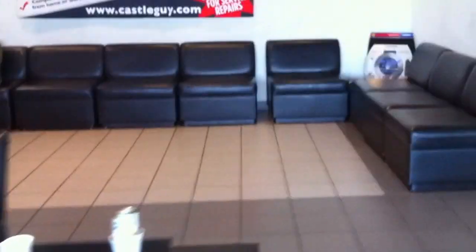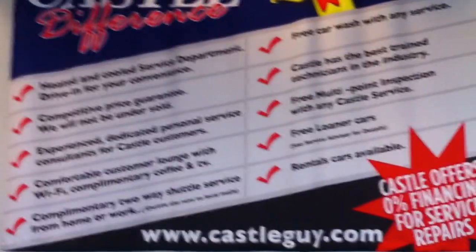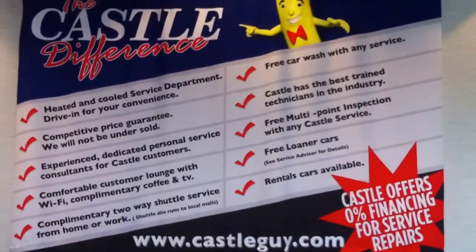Got a nice little service department here, big screen TV, chairs. But here is another thing that's really cool that you all should be doing — the Castle Difference. This is pretty cool. It's a value package proposition, or a value builder, so to speak, for a dealership.